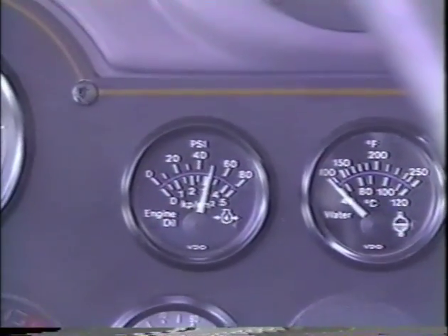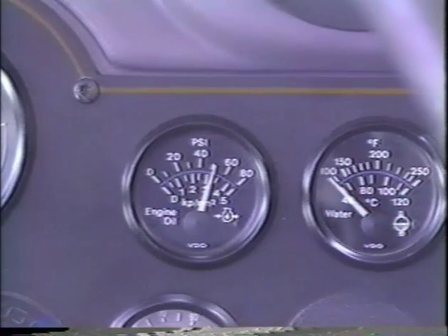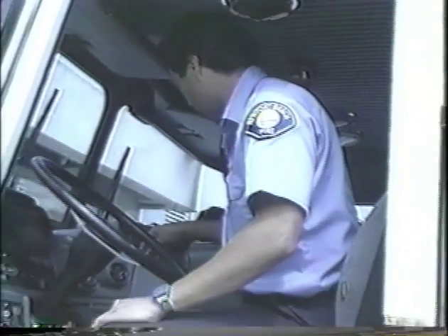The coolant temperature gauge should indicate a gradual rise to the normal operating range. The engine oil temperature gauge should begin a gradual rise to the normal operating range. Warning lights and buzzers for oil, coolant, and charging circuit should go out right away. Observe the condition of the controls; check all of the following for looseness, sticking, damage, or improper settings.